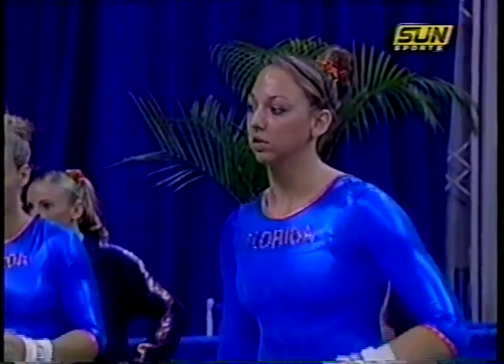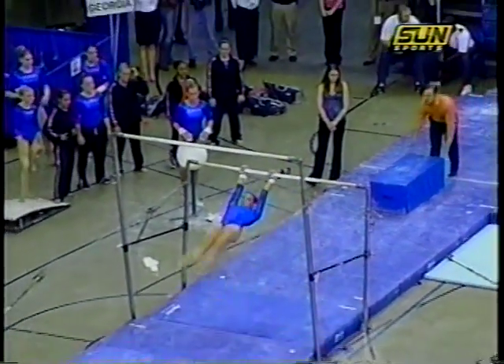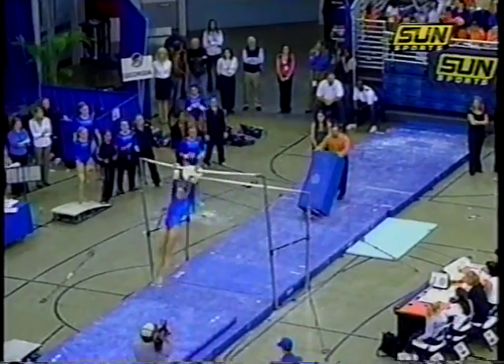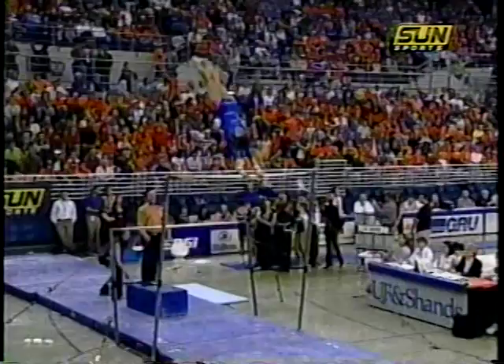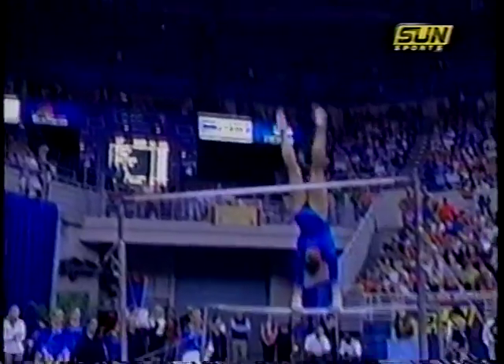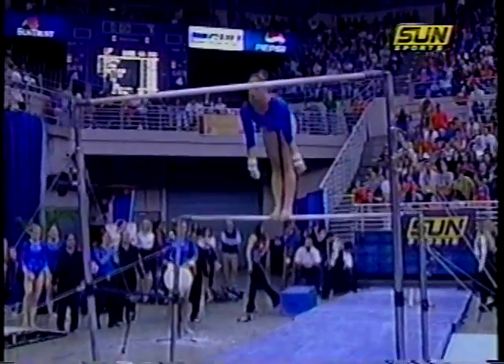Florida's final bars worker will be Cherie Owens, who has anchored Florida's bars lineup in each meet so far this season. She's also been working to add another release move that she may put in later in the season. See her working up to the high bar — toe on, toe off, giant full. Look at that high release move: reverse Hecht. She was actually not supposed to do the half turn out — she's trying to cover up a mistake there.